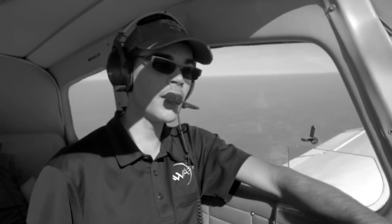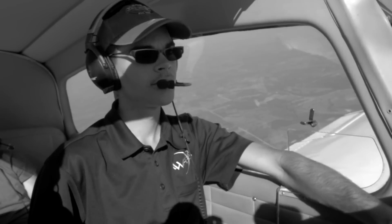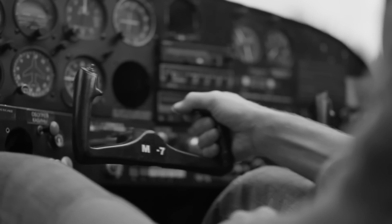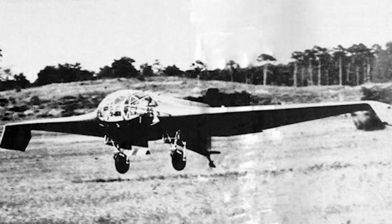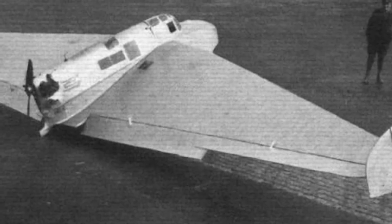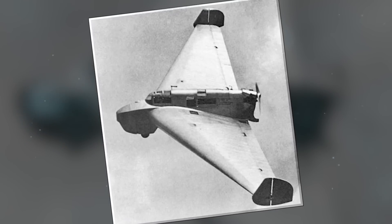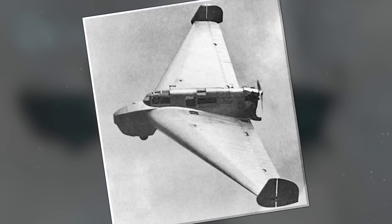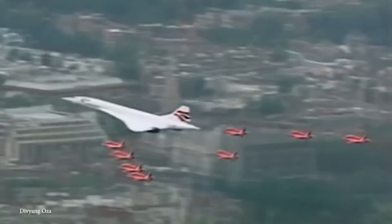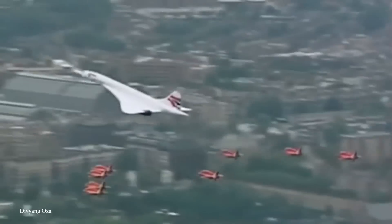It is an astonishing feat considering the Wright Flyer first took to the skies less than 50 years prior. The aircraft's flight controls consisted of elevons, combining the functions of elevators and ailerons, allowing the pilot to adjust both pitch and roll. While the Delta IV demonstrated impressive flight characteristics and contributed to understanding of delta wing aerodynamics, it didn't progress beyond the prototype stage — the conclusion of World War II led to the discontinuation of the project. Its design influenced similar aircraft, including the record-breaking Concorde supersonic airliner and the Eurofighter Typhoon.